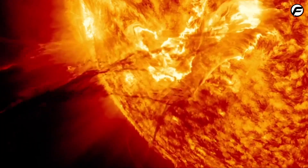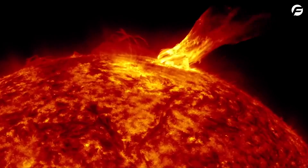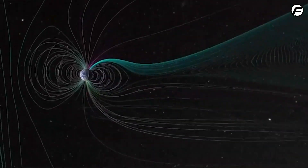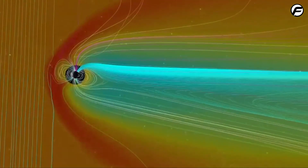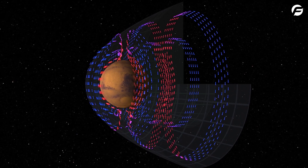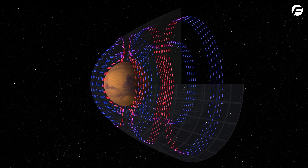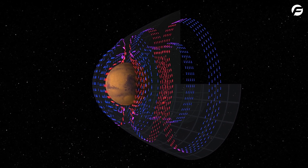Solar interactions persist after auroras. CMEs — magnetized plasma bubbles from the sun's lower atmosphere — hit Earth, fueled by planetary magnetism. Electrical currents power our ionosphere. Mars lacks a global magnetic field, so Mars' atmosphere is eroded by CMEs, unlike Earth's magnetosphere.